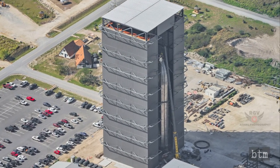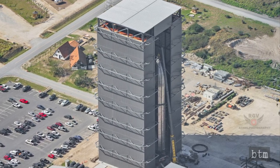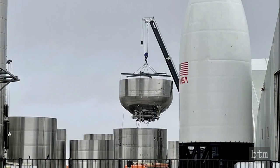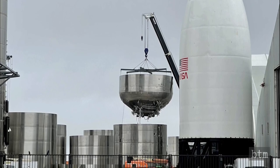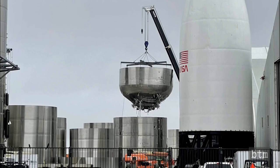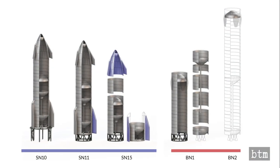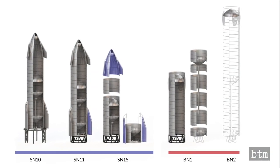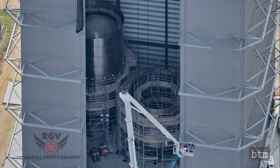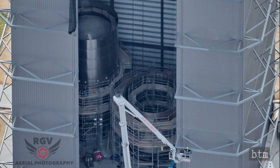Work continues unabated on the Starship development program. Serial Numbers 15 and 16 are nearing full assembly, though it is not clear what differentiates them from Serial Number 11. Serial Numbers 12 through 14 were scrapped after the SN9 launch, indicating a significant engineering aspect was discovered during SN8 and SN9 tests. Two Super Heavy booster hulls — BN1 and BN2 — are also under construction at SpaceX's Boca Chica launch site, with BN1 nearing full assembly.